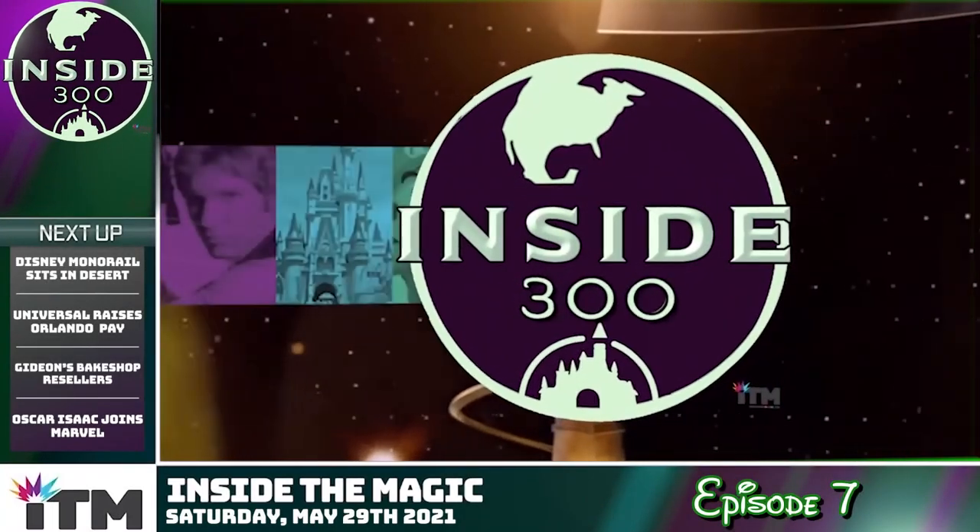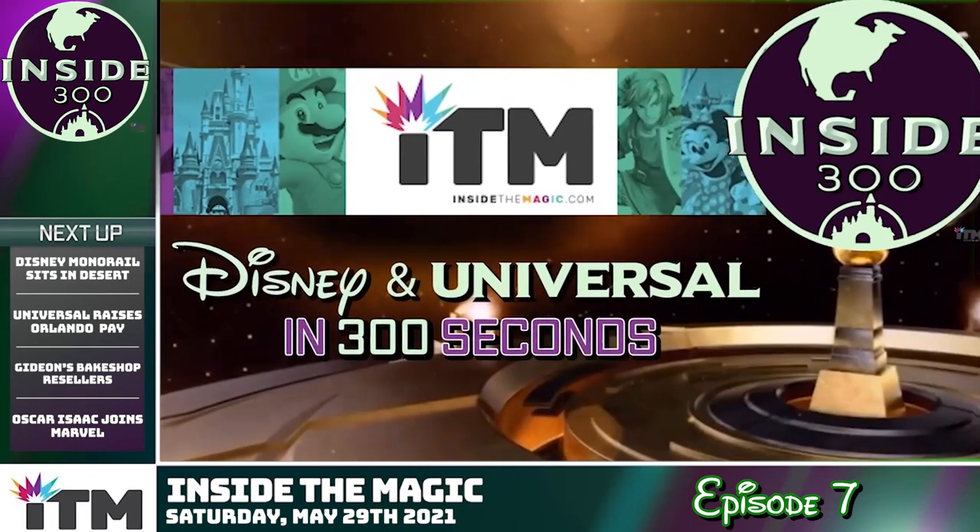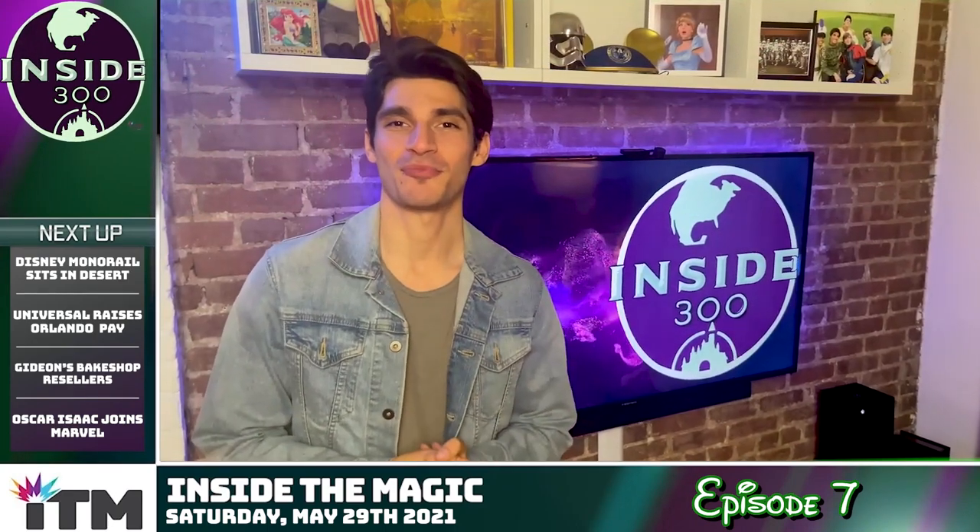Good morning and welcome to another episode of Inside 300 presented by InsideTheMagic.com. I'm your host Brian.